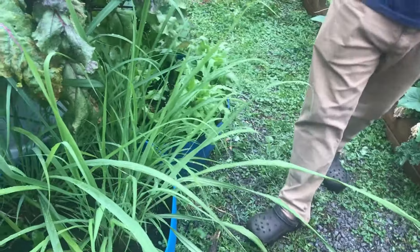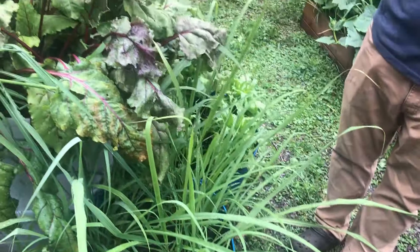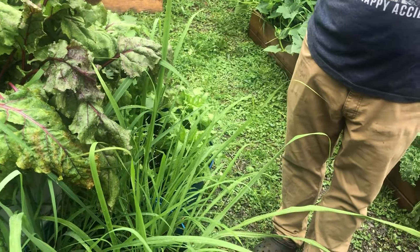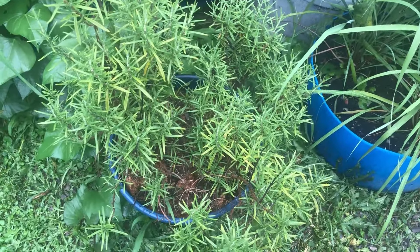Is this lemongrass? Yes, we're getting back into growing some lemongrass. I'm going to try to overwinter some in the house. It's beautiful too. And the rosemary — that's the third winter? Yes, that's a three-year-old rosemary.